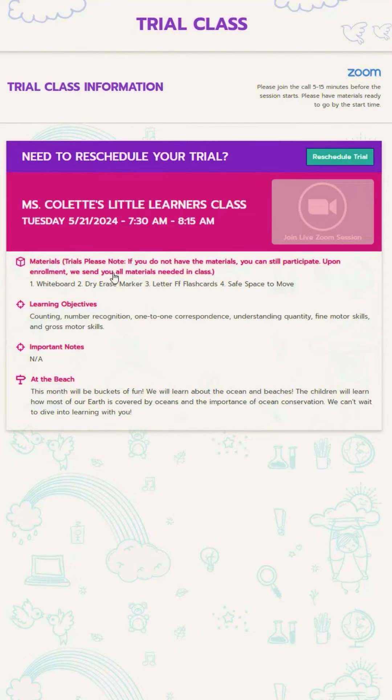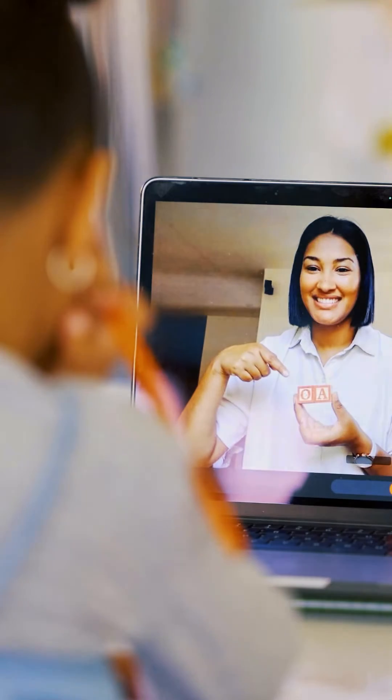On the day of your trial, you'll access your class through the parent portal. There'll also be a list of materials that the students will be using in the class. If you don't have the exact materials on the list, don't worry — just bring a paper and something to write with and your teacher will help you improvise.